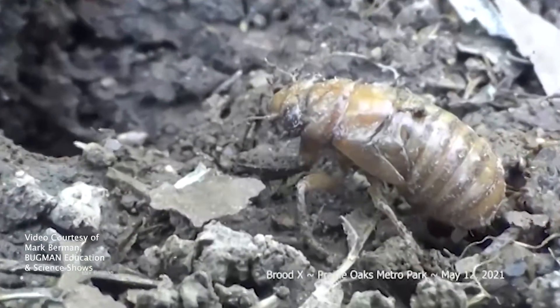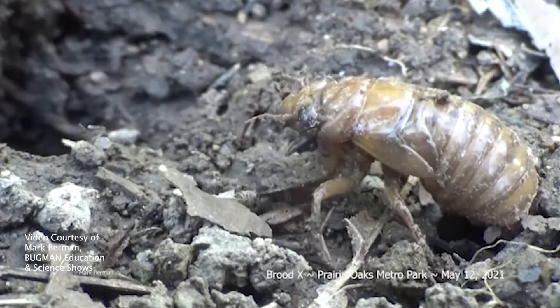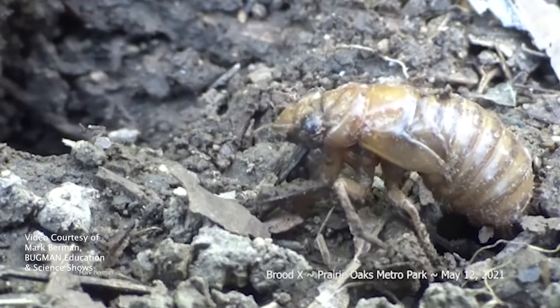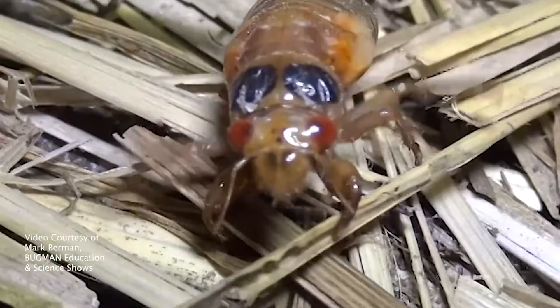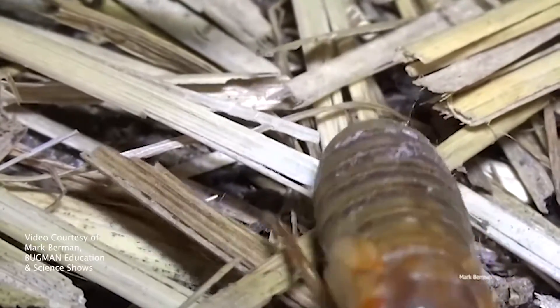For a week or two, maybe three weeks before the main emergence, they'll make these holes and come up to the surface to check things out and then go back down again. It isn't until the soil temperature reaches 65 degrees, 8 inches down, that they actually do the emergence.